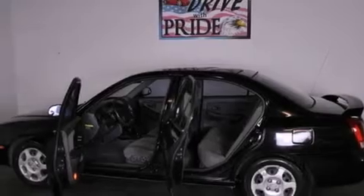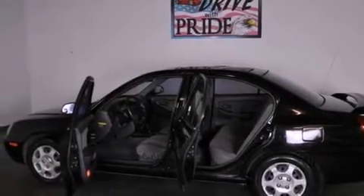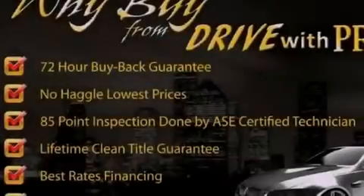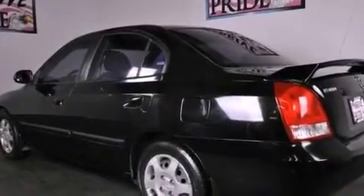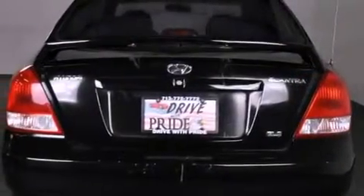Features include air conditioning, a split folding rear seat, full-power accessories, a rear spoiler, tinted glass, front multi-stage airbags, child seat safety anchors, rear seat child-proof door locks, a rear window defroster, and a multi-link rear suspension.